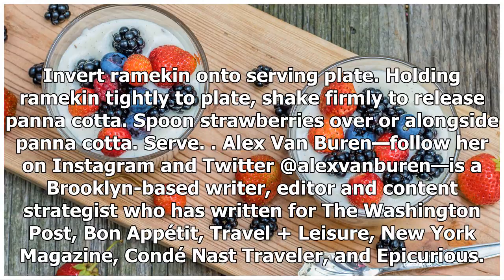Spoon strawberries over or alongside the panna cotta. Alex Van Buren — follow her on Instagram and Twitter at @alexvanburen — is a Brooklyn-based writer, editor, and content strategist who has written for The Washington Post, Bon Appétit, Travel + Leisure, New York Magazine, Condé Nast Traveler, and Epicurious.